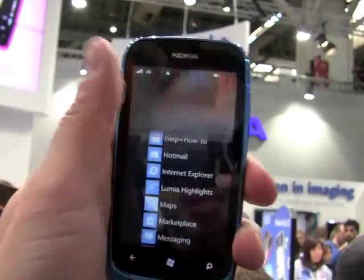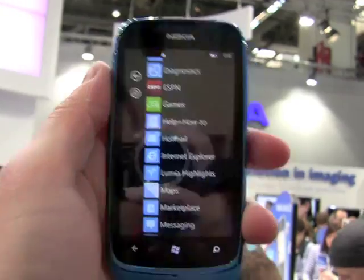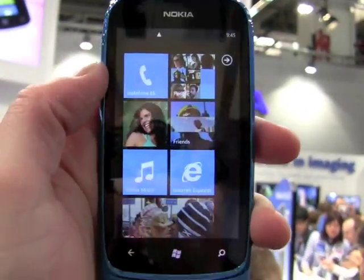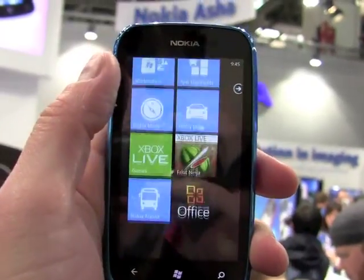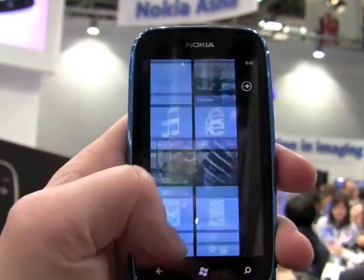We'll just fire up the operating system real quick and you can see that it's running Windows Phone 7.5, and it has some new Nokia software on here — Nokia Maps, Nokia Transit, directions, and transport.